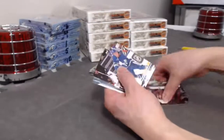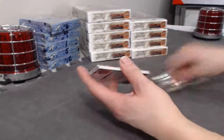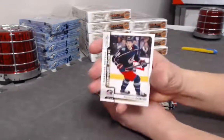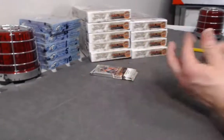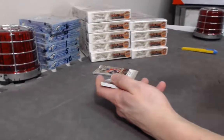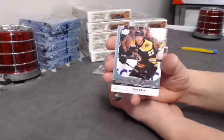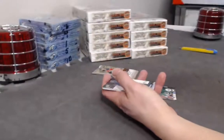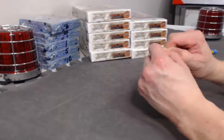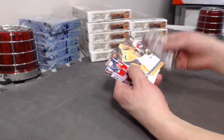Pierre-Luc Dubois Marquee Rookie. Pierre-Luc Dubois Young Guns. Pierre-Luc Dubois Beauty Canvas — Austen Watson.